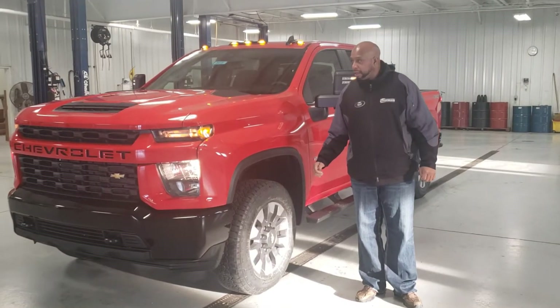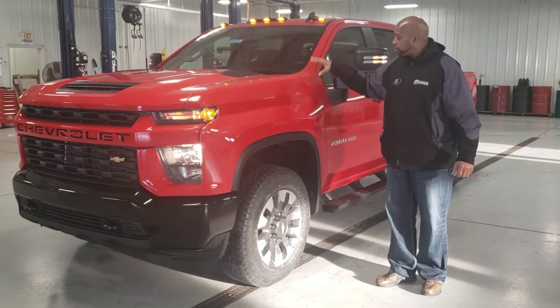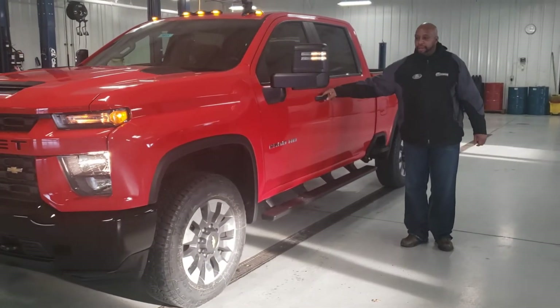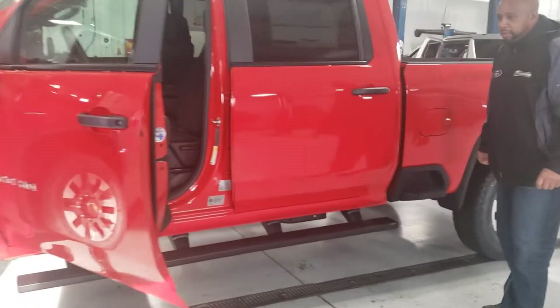Good afternoon, Javon Pearson here, back at it again. We've got here, fresh off the trunk, a great three-quarter ton H2 Jazz Custom. Very nice truck, if you don't want all the bells and whistles.